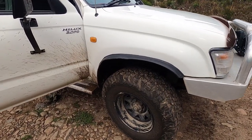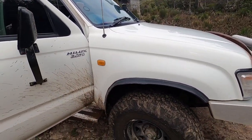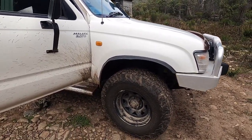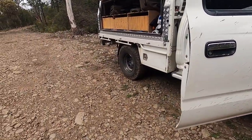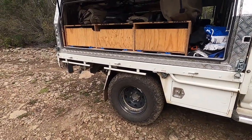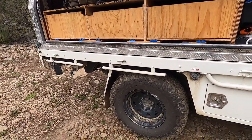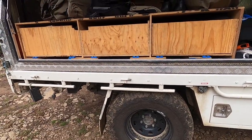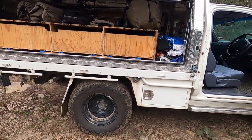Wheels and tires — I went with the BFG KO2s, just did a bit of research. Essentially for me they just felt like a safe bet. Haven't had any issues with them, absolutely loving them. The wheels are just black steel rims, nothing too fancy. Size-wise, 265/75/16 — I think that's basically like 32 inches in old terms.